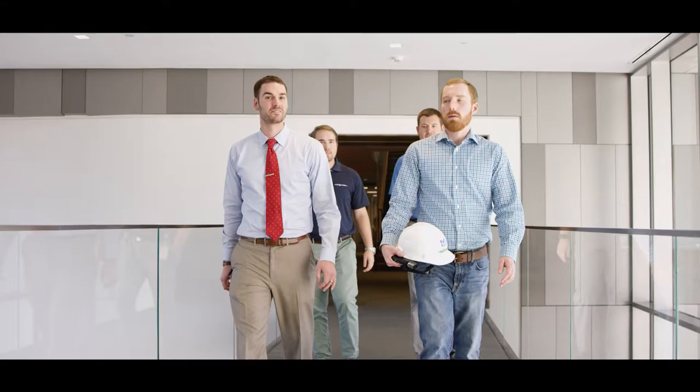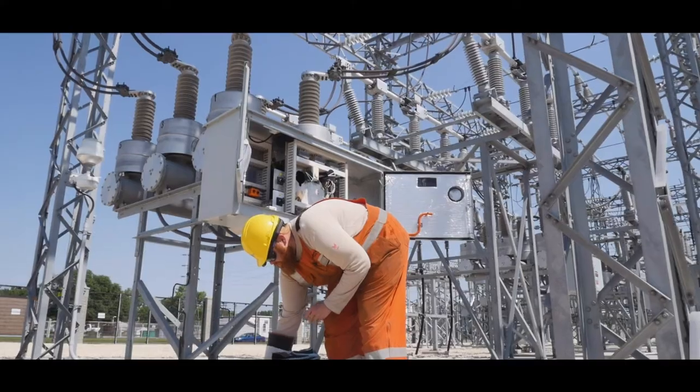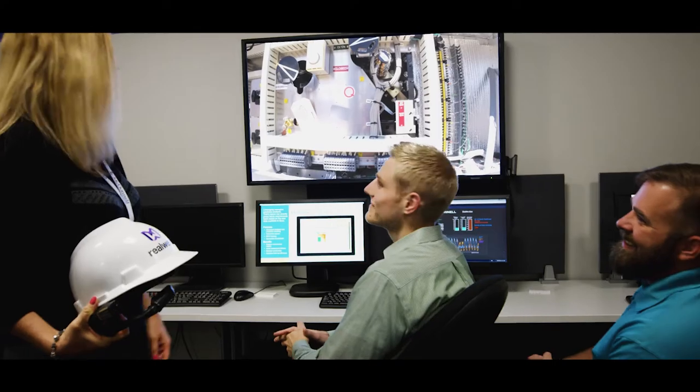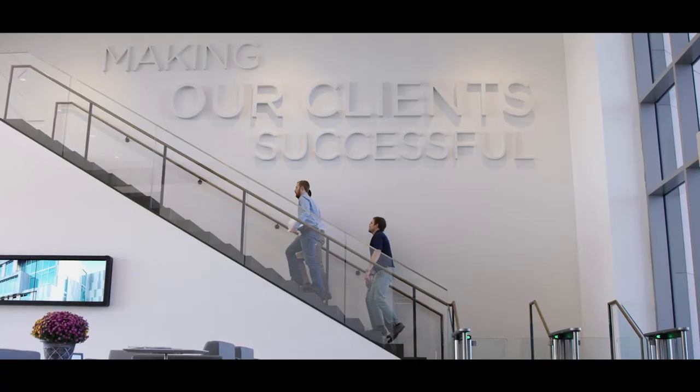With these augmented reality wearables, we're able to know that quality assurance is there for us. Our subcontractors are able to take those pictures when we want them to, to prove that they've done a job well done and give our clients the amazing product that they've come to expect from us.